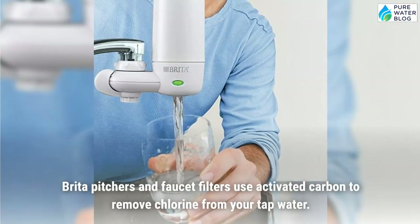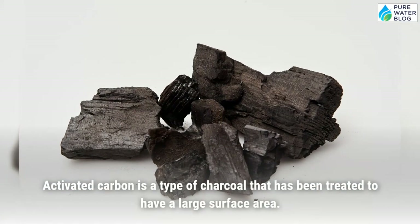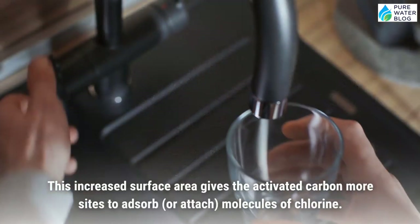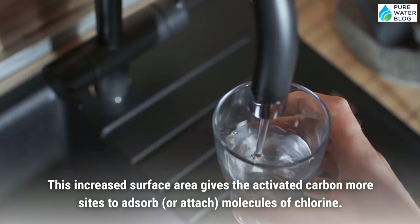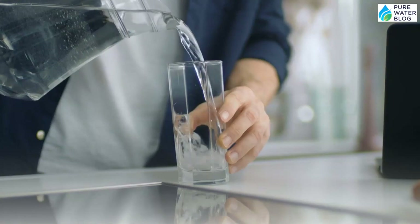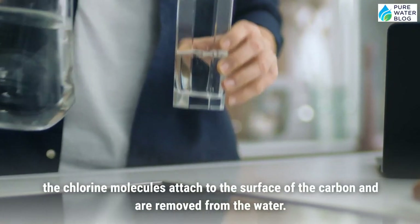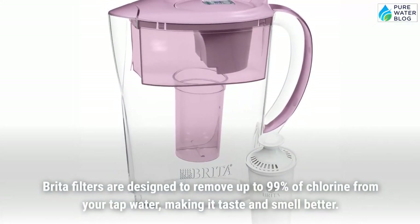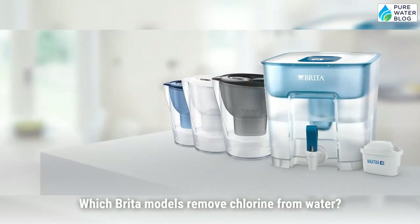How do Brita filters work? Brita pitchers and faucet filters use activated carbon to remove chlorine from tap water. Activated carbon is a type of charcoal that has been treated to have a large surface area. This increased surface area gives the activated carbon more sites to absorb or attach molecules of chlorine. When water passes through the activated carbon, the chlorine molecules attach to the surface of the carbon and are removed. Brita filters are designed to remove up to 99% of chlorine, making water taste and smell better.